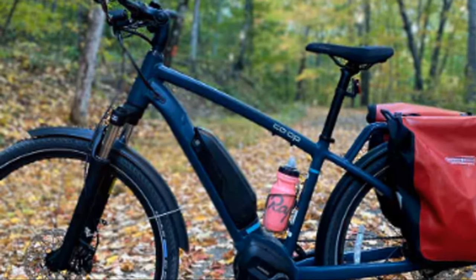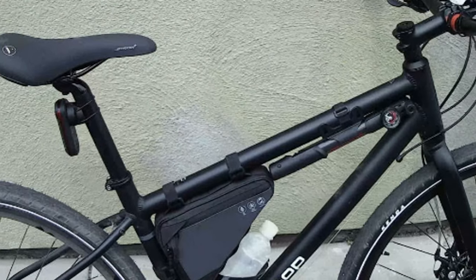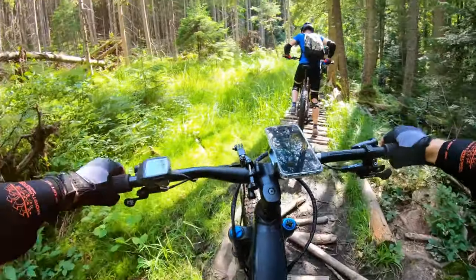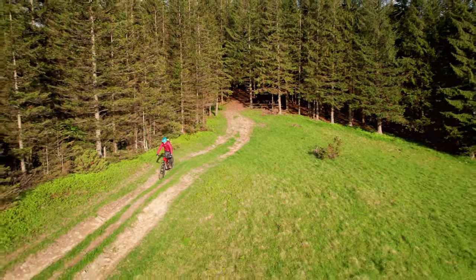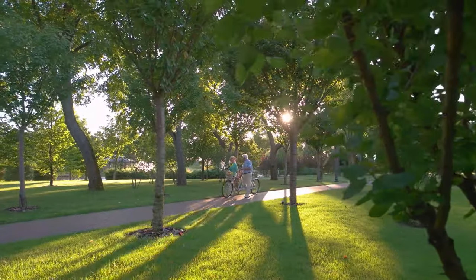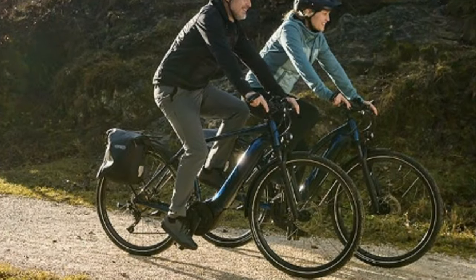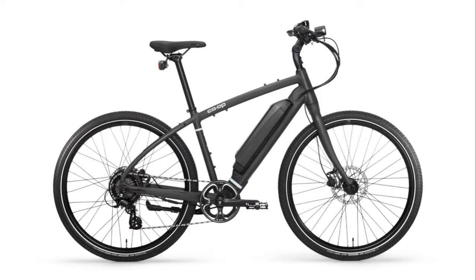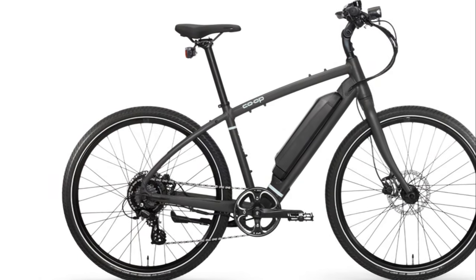Overall, the Co-op Cycle CTY is an incredible value for the price — a solid, well-built e-bike that's perfect for anyone looking to dip their toes into the world of electric bikes without spending a fortune. Whether you're a seasoned cyclist or a newcomer, this bike offers a great balance of performance and affordability for your daily commute, park rides, or leisurely weekend outings. The Co-op Cycle CTY should definitely be on your radar.